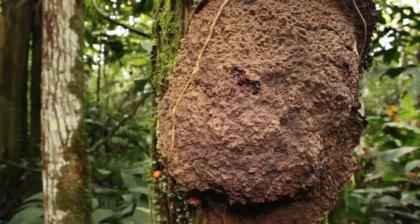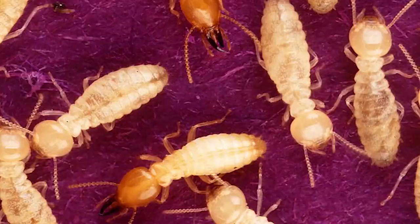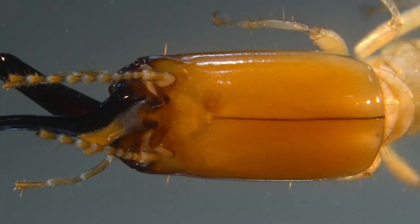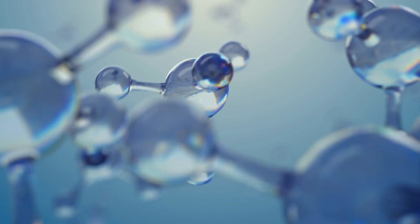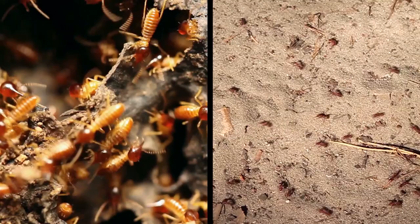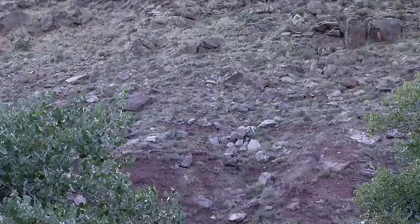Another insect that does this is Neocapritermes taracua, a termite endemic to French Guiana that commissions older community members to carry out self-explosive attacks against enemy termites. The species possesses an explosive backpack in the form of a pair of abdominal glands that produce toxic blue crystals, stored in an external pouch. When enemy termites attack a nest, older bugs rush to the front lines and wait to be bitten. Their explosive backpacks react to the enemy's saliva by bursting and spraying a lethal and paralyzing chemical on any nearby predators, killing the hero in the process. The formal term for this purposeful self-annihilation is autothysis, defined as a process by which a creature self-destructs as a result of an internal rupturing or explosion of an organ.